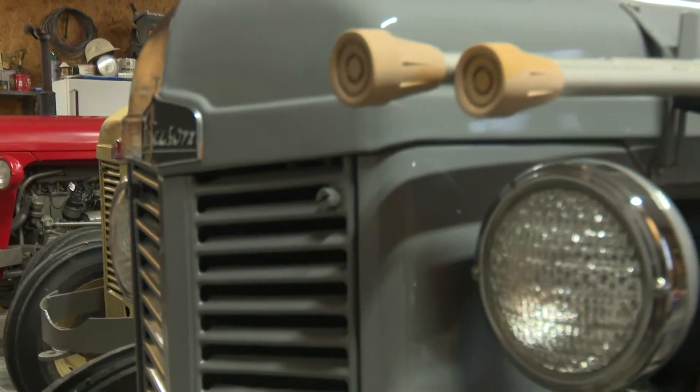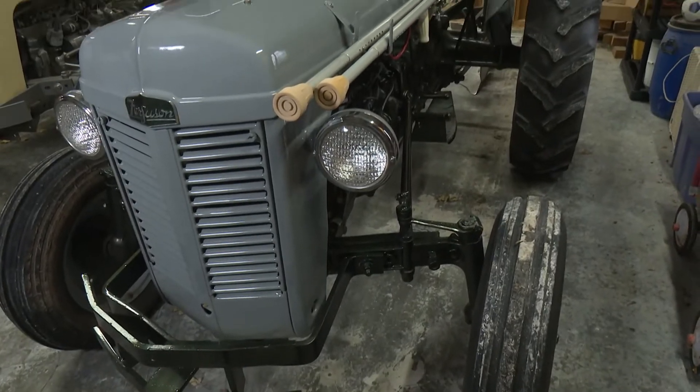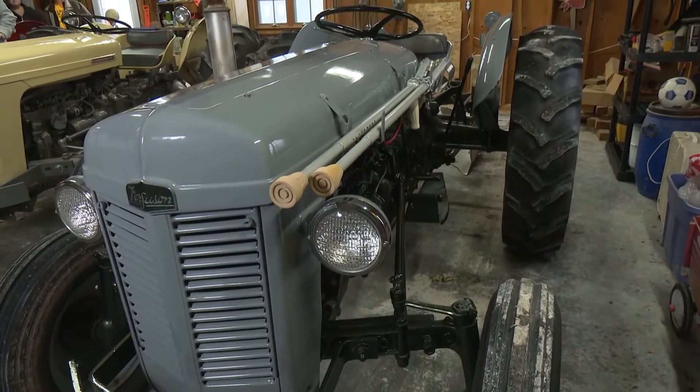We've got three TO35 tractors. The first one is what our dad bought new, and that's what got us interested in collecting that particular model of the TO35.